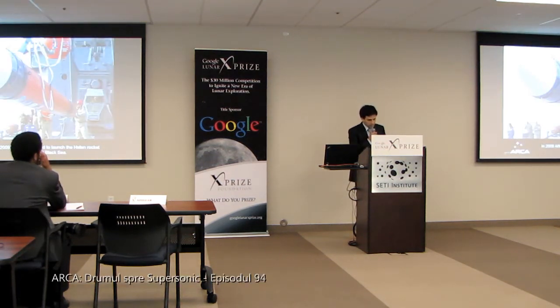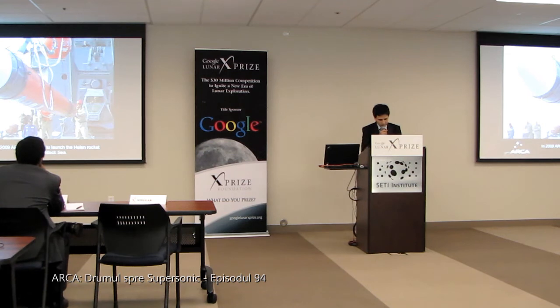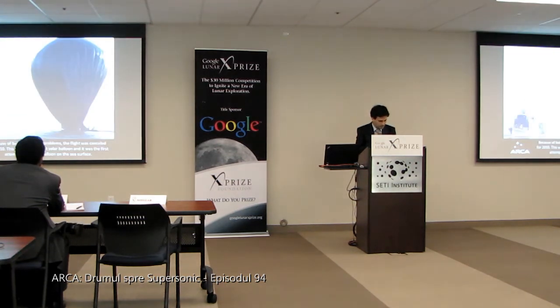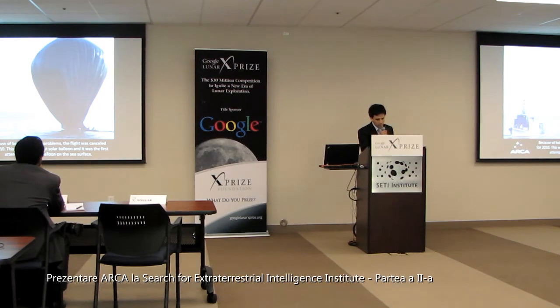In 2009, ARCA attempted to launch the Hellen rocket from the Black Sea. The Hellen rocket transported the European Lunar Lander, or ELL, avionics as payload. Because of balloon inflation problems, the flight was cancelled for 2010. This was the world's largest solar balloon, and it was the first time someone attempted to inflate a balloon on the sea surface.